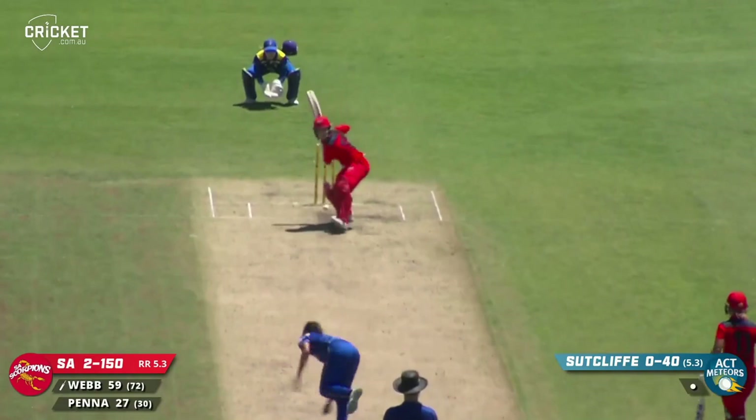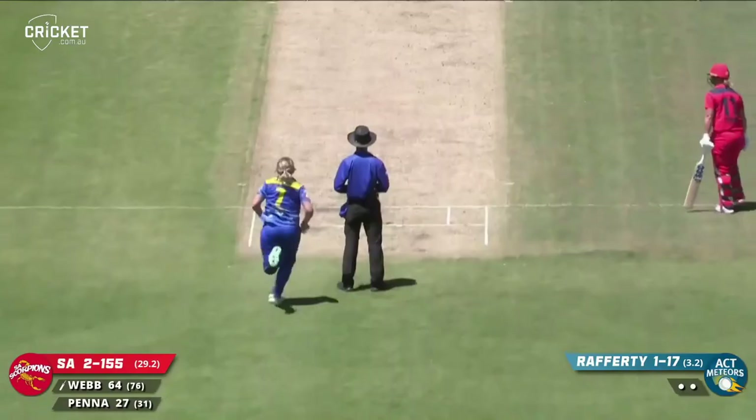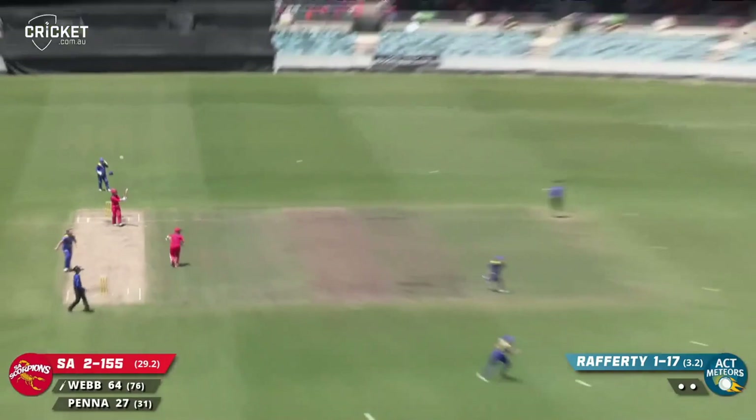Pressure on now — bowls full, driven, that'll be four more. Magnificent shot, wide of the short cover. Rafi bowls again — pulled away, heaved away into the deep. It might go the journey — it does, over the rope for six.